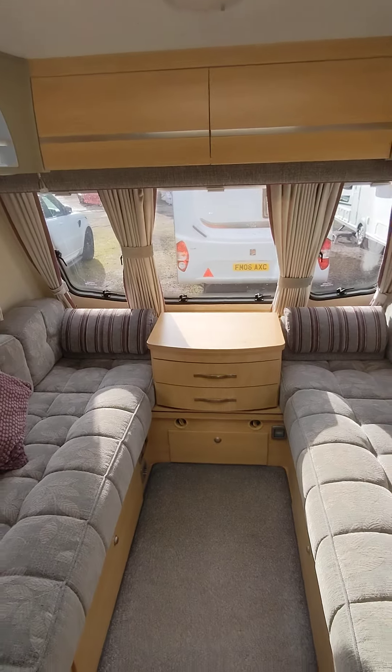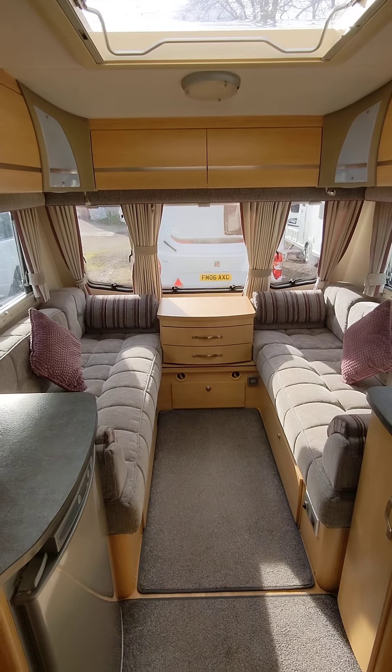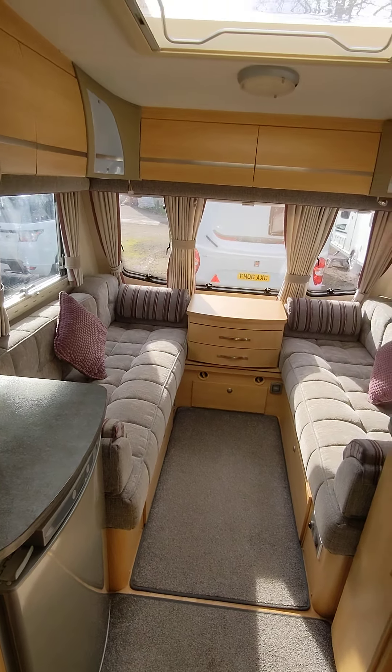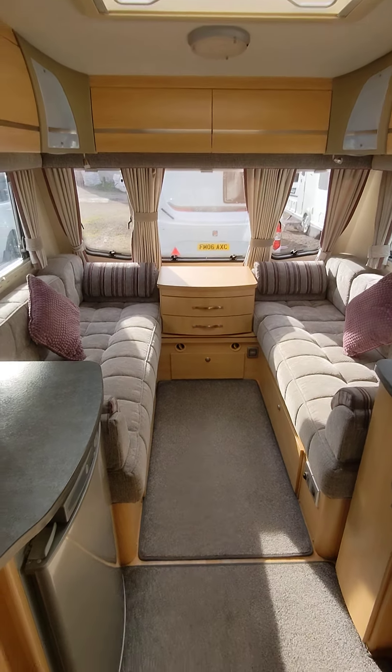My name's Phil. If you want to get in touch with us, email us, give us a call, pop down and come and have a look at it. You won't be disappointed. It's a lovely van. It's the Coachman Pastage 460 stroke 2, 2010. And the price is £99.95. Thanks for watching, see you soon.